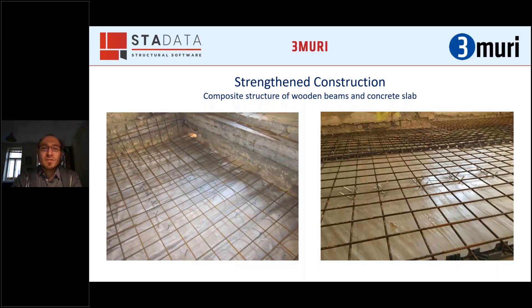Strengthening is mostly done through composite construction: wooden beams combined with a small concrete slab of around eight centimeters, which gives the ceiling great stiffness and connects all walls of the building at that ceiling level, allowing shear forces to be transferred between walls.